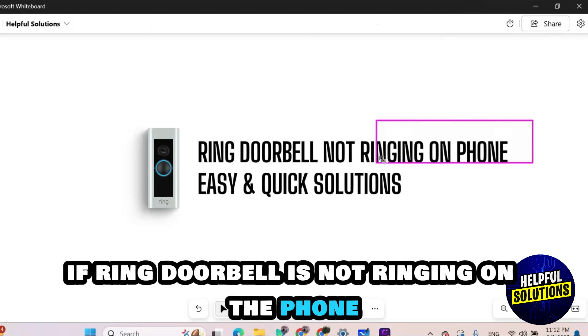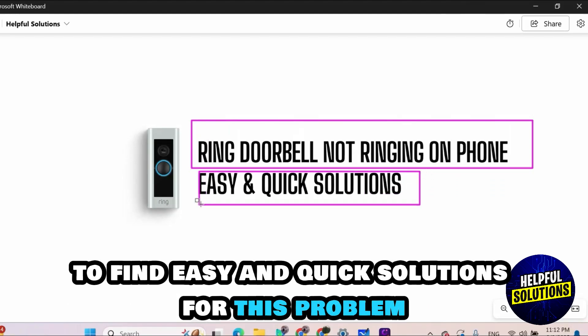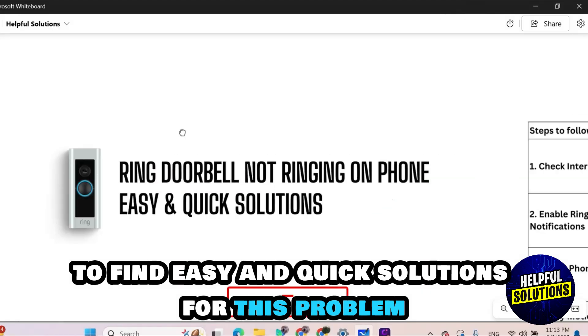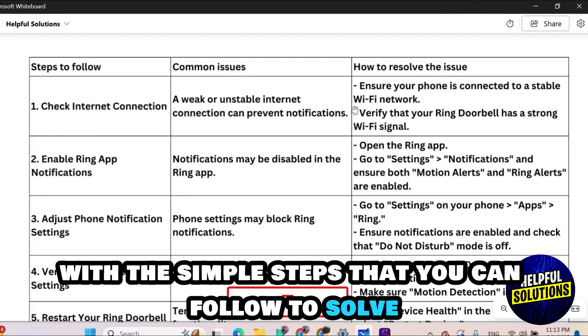Hey guys, if Ring doorbell is not ringing on the phone, then watch this video until the end to find easy and quick solutions for this problem. Here I have created this table to help you with the simple steps that you can follow to solve this problem.